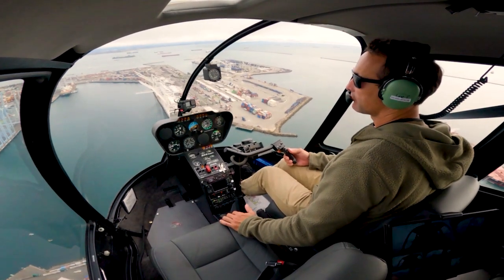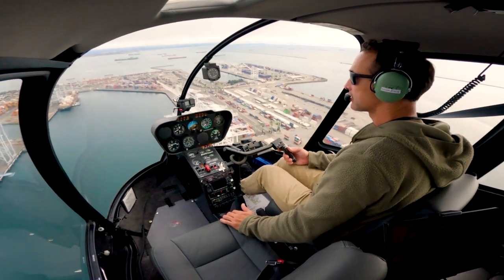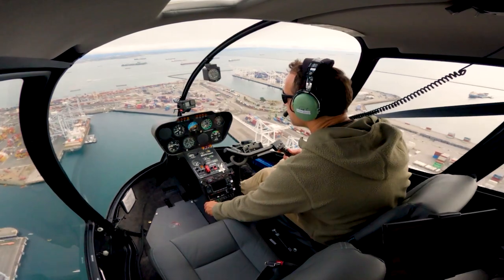Afternoon, helicopter 744 Hotel Sierra, back with you approaching the Queen Mary for a South Rinaldo arrival, landing Atlantic with Gulf. Helicopter 744 Hotel Sierra, Long Beach Tower, report the tank farm, ident. Report the tank farm, ident, 744 Hotel Sierra.